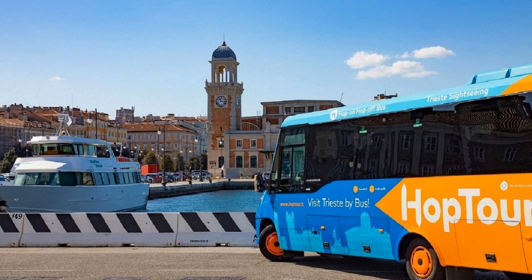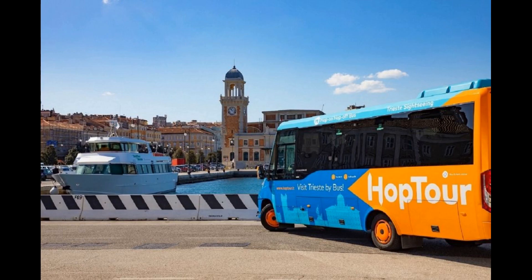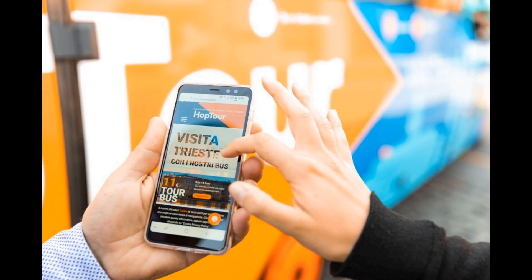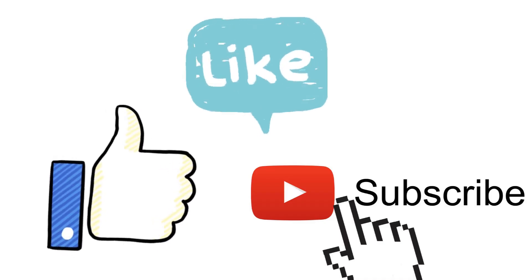Discover the sights of Trieste in comfort aboard an air-conditioned bus equipped with audio guides synchronized with the route, providing information about all the attractions you will see. Don't forget to like and subscribe for more content like this.